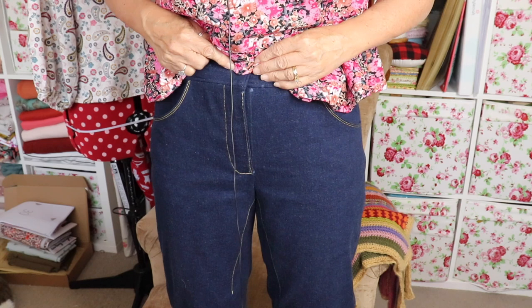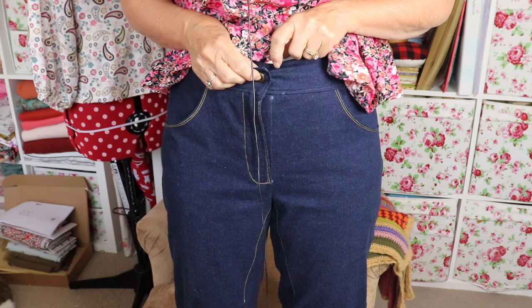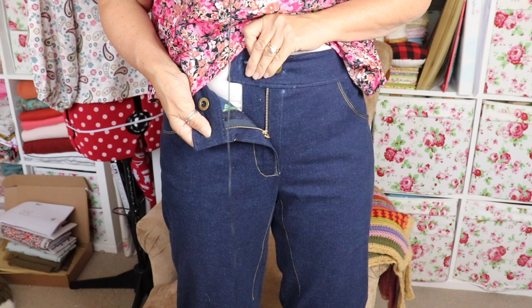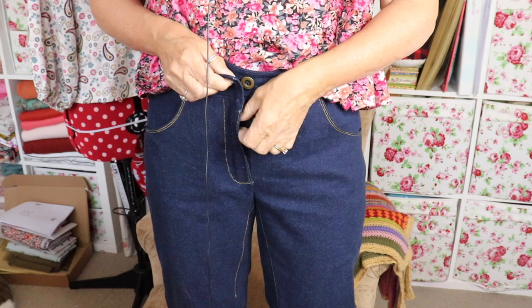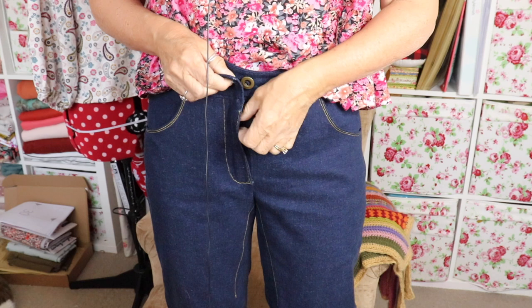And then obviously there's the fly — the zip went in like a dream. It's also got the fly flap cover, whatever you call it. And obviously there's the lining for the pocket. Really simple to put in the zip, absolutely a dream. I didn't have any head scratching with this pattern, so I'm doing quite well lately — no head scratching for me.